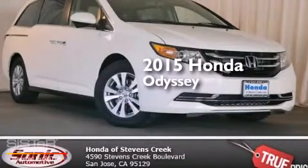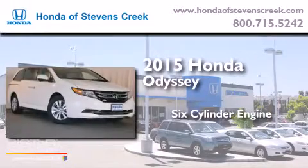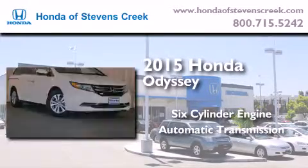This is a brand-new 2015 Honda Odyssey. It features a six-cylinder engine and an automatic transmission.